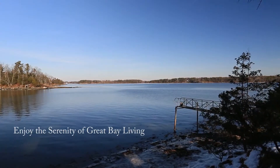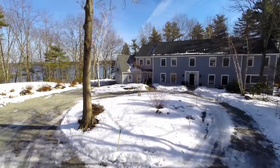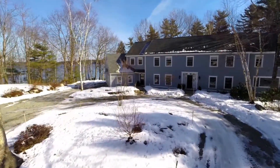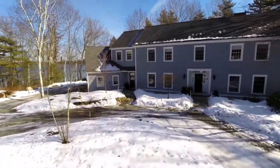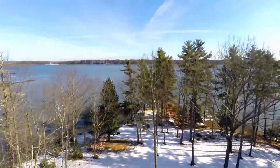Over the rivers and through the woods, at the end of a private and scenic country drive, you'll find Pine Cove Point. Here on the placid tidal waters of Little Bay, you'll discover a magnificent estate surrounded by over 10 acres of serenity, privacy and grandeur, hugging over a quarter mile of pristine shoreline and adjacent to over 70 acres of conservation land.